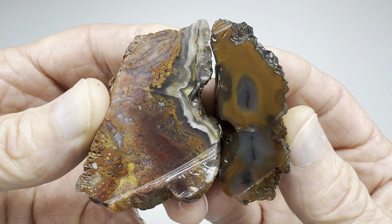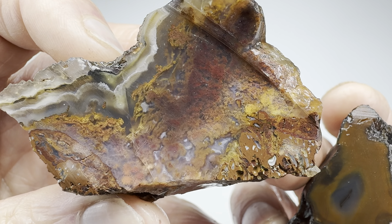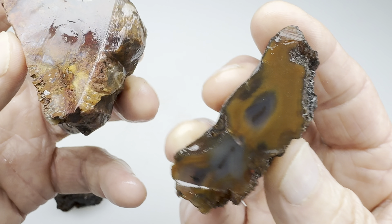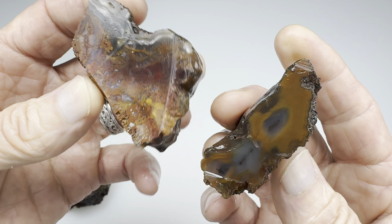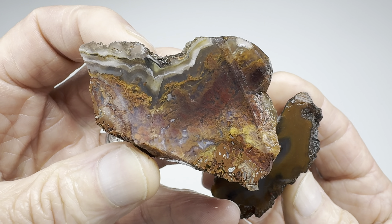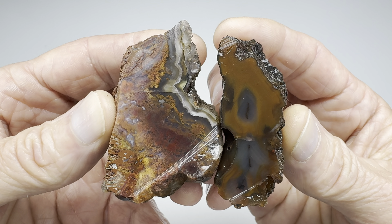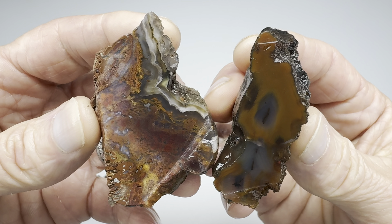I'm going to give it to mine. I think this is just a prettier agate overall. It has a lot of beautiful detail in it, some banding. And Kendra's is awesome, don't get me wrong — she picked a good rock. But for this round of the rock off, my rock wins. Hope you agree. Thanks so much for watching. Hope you enjoyed it. And if you did, please check my other videos — I've got lots more of these.